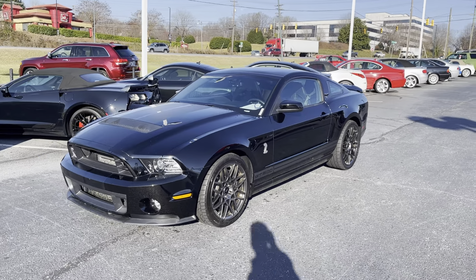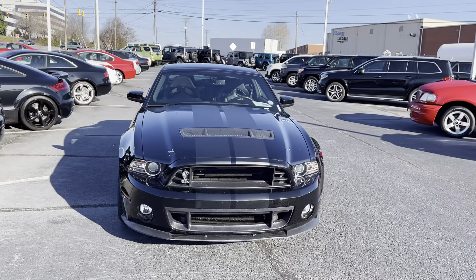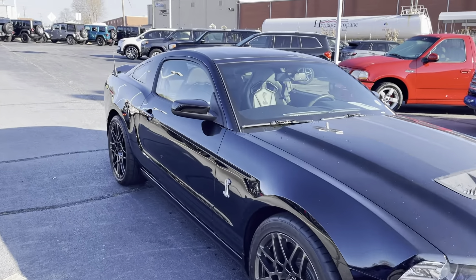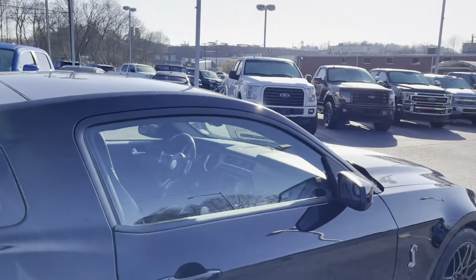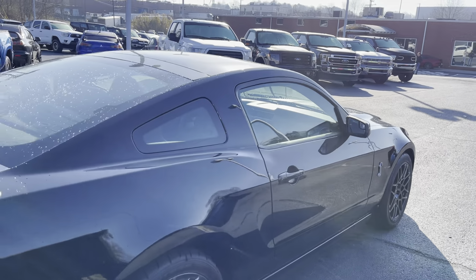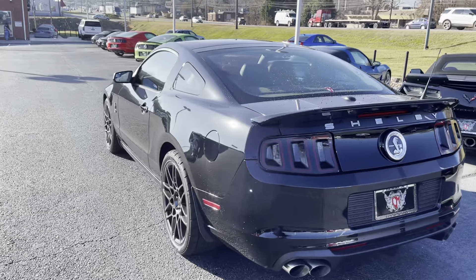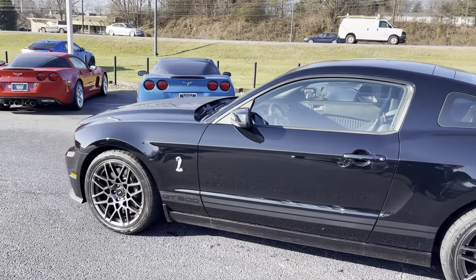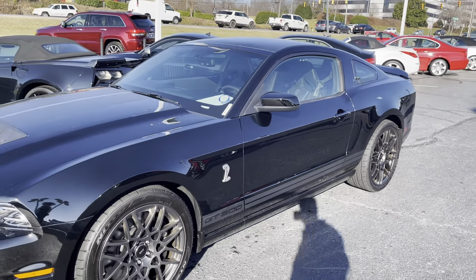This is our beautiful 2014 Shelby GT500. I'll do a nice video walk around here for you. Very, very clean car, only 13,000 original miles. I'll do a distance walk around and I'll get up close for you. Really good looking car.